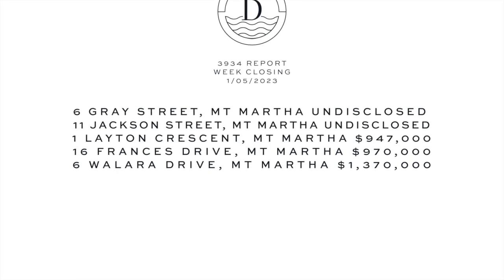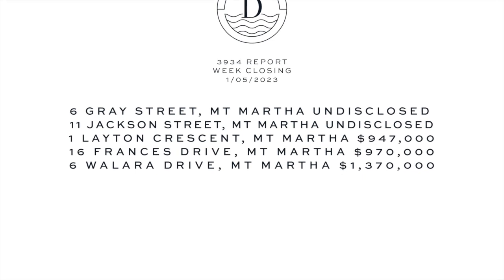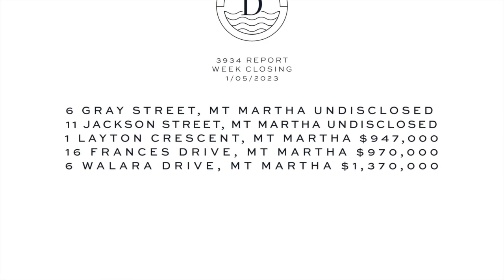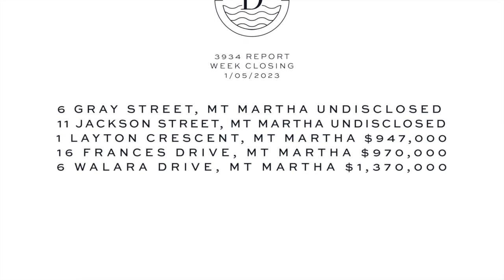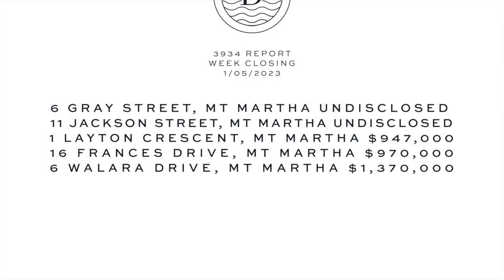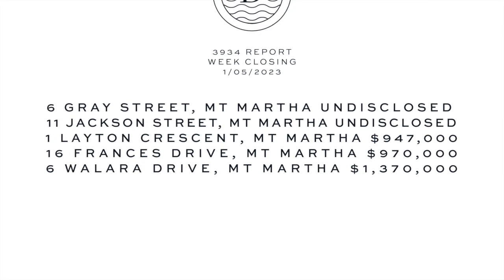Hello, Sam here from Dankett Real Estate checking in with you for the weekly Mount Martha Property Report this 31st of April 2023. It's been a really positive week here in local real estate with five sales recorded, so we'll jump straight into the details.